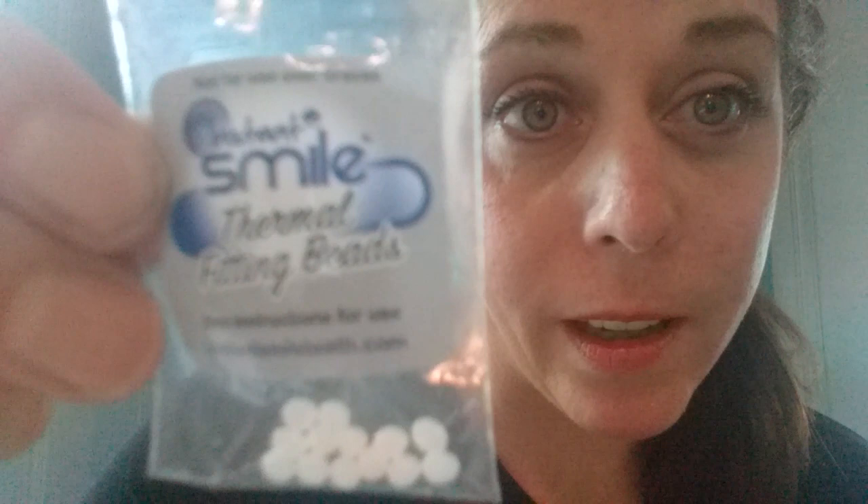I was making little fake teeth to hide this from everyone — even my boyfriend, I don't think, got the extent of how bad it was. These are called Insta Smile thermal fitting beads, they're very tiny. I had three of these in my mouth before I went. I went to Affordable Dentures in Columbia, South Carolina. I was worried about speech, but this is literally not even through day two and I feel like my speech is fine.